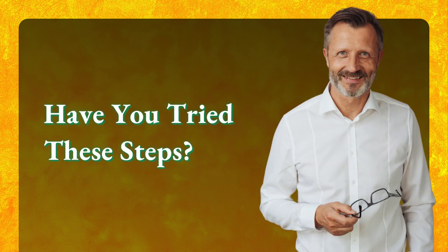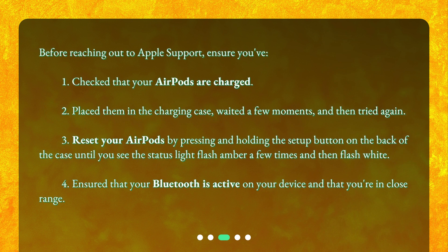Have you tried these steps? Before reaching out to Apple Support, ensure you: 1. Checked that your AirPods are charged. 2. Placed them in the charging case, waited a few moments, and then tried again. 3. Reset your AirPods by pressing and holding the setup button on the back of the case until you see the status light flash amber a few times and then flash white. 4. Ensured that your Bluetooth is active on your device and that you're in close range.